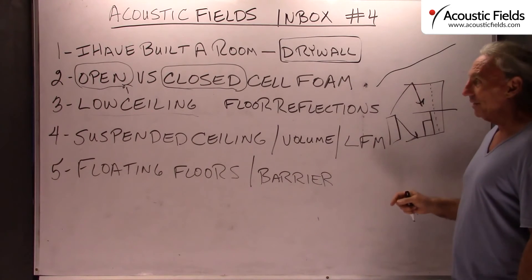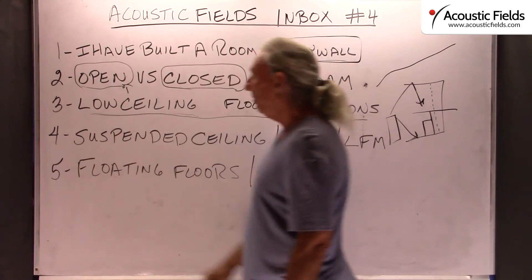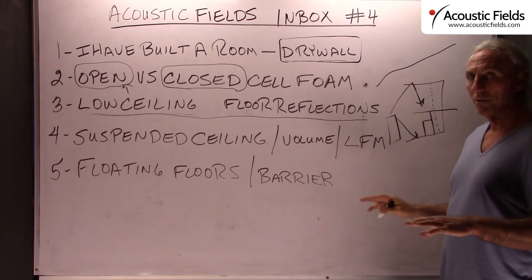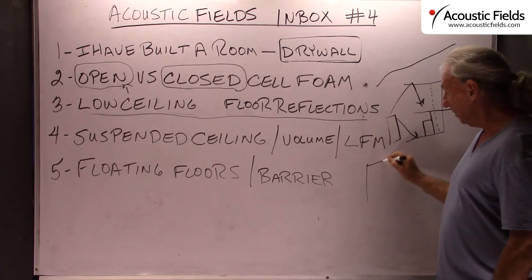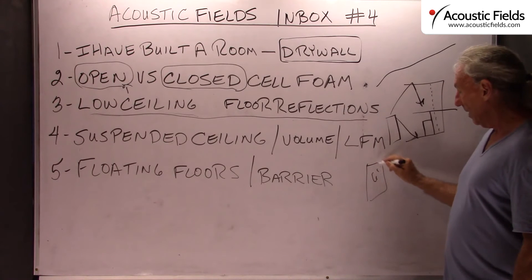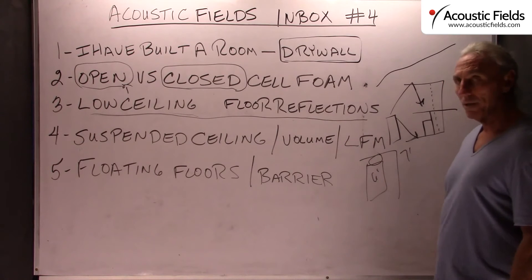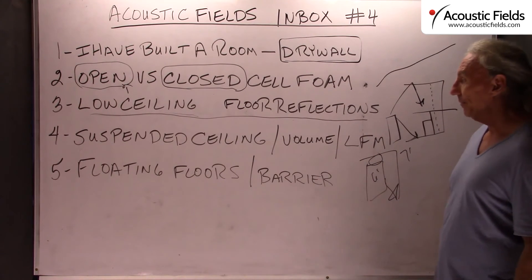So everything has to work together. Watch your low ceiling situations. If you have low ceilings you'd better have a low and small speaker, because you want to increase that distance. Don't put a six-foot speaker in a seven-foot room — you can't do that. You can't deal with this kind of energy and that kind of volume and size.